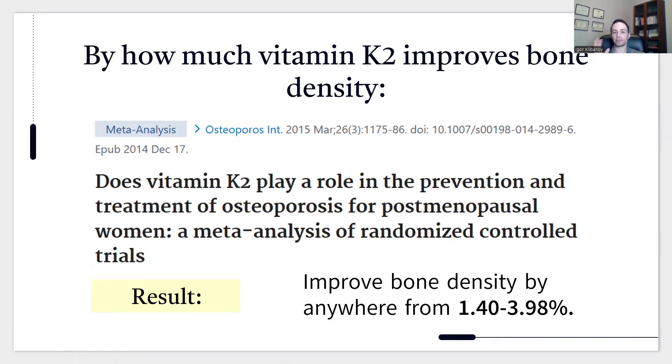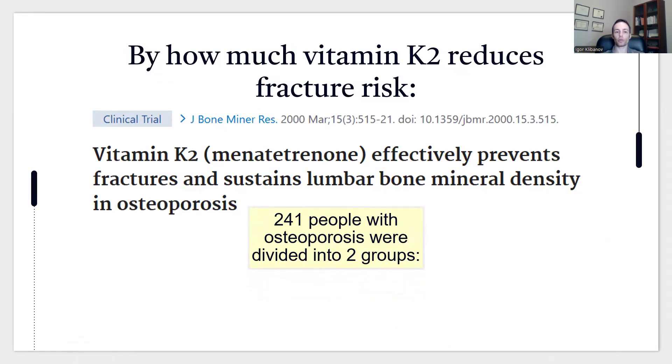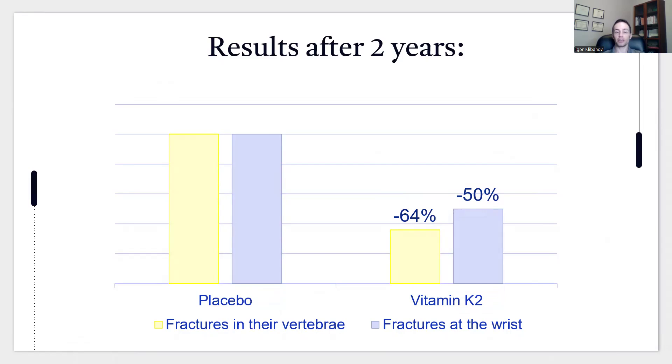It's not just about bone density — what really matters is fracture risk. Here's a study titled 'Vitamin K2 Effectively Prevents Fractures and Sustains Lumbar Bone Mineral Density in Osteoporosis.' Researchers recruited 241 people with osteoporosis, divided into two groups: one receiving vitamin K2, one receiving a placebo. After two years, fractures in the vertebrae dropped by 64% in the K2 group, and wrist fractures dropped by 50% — extremely impressive results.